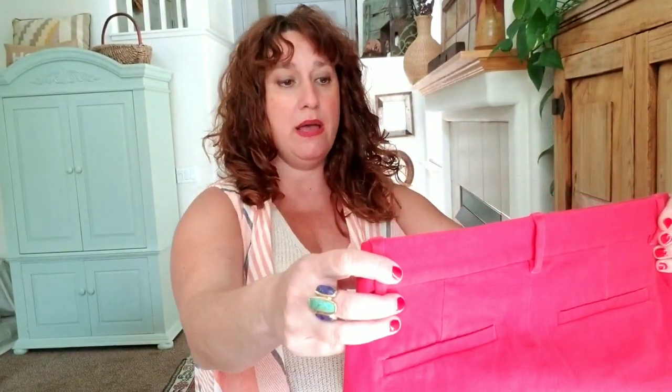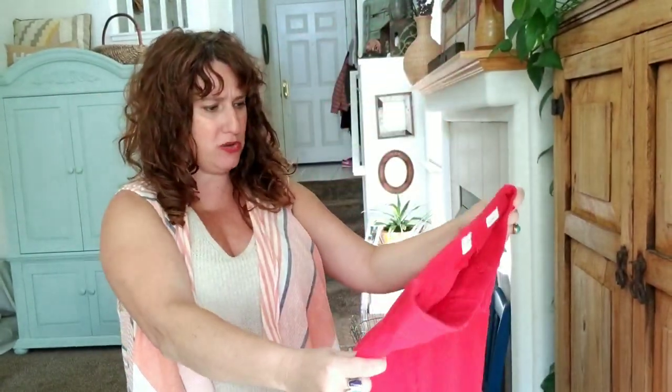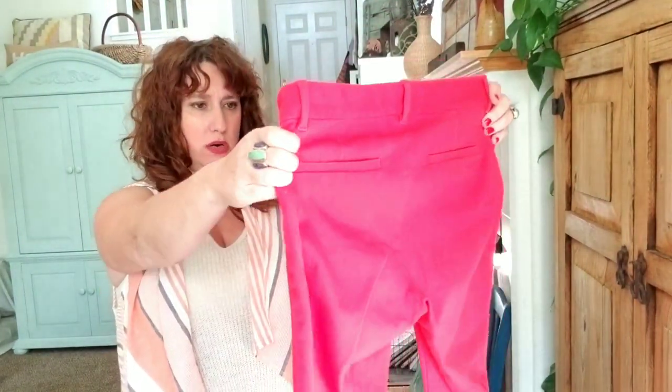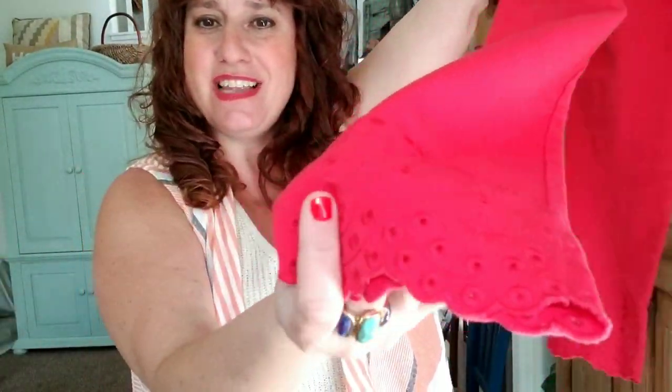These are super cute — Gap For Good, size 4, skinny ankle, like a red pixie pant. They're a heavier knit and super stretchy, kind of a coral color. Oh my god, but look at the bottom — they have an eyelet scalloped hem bottom. Those are awesome.